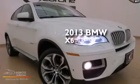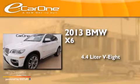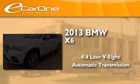This is a 2013 BMW X6. It features a 4.4-liter, eight-cylinder engine, an automatic transmission, and all-wheel drive.